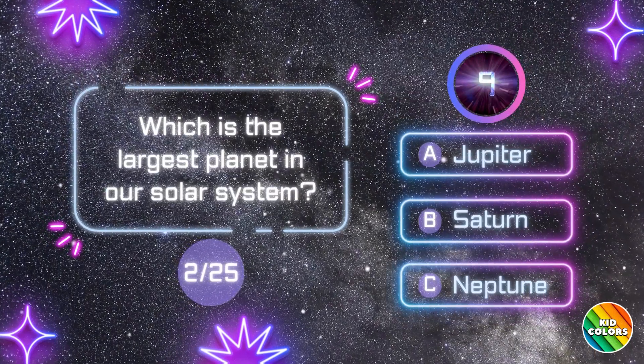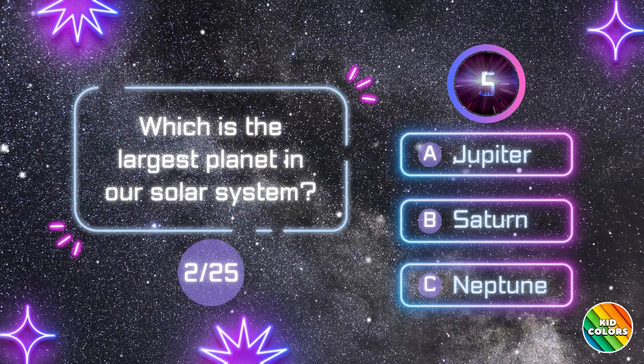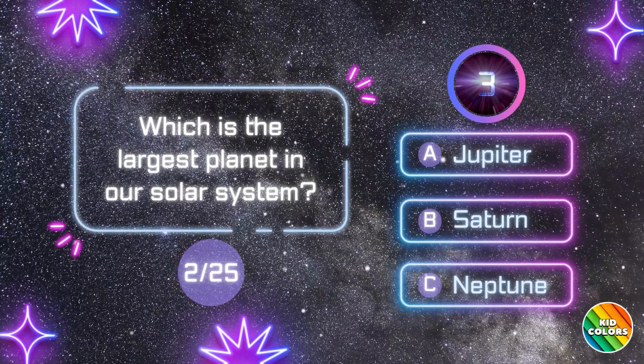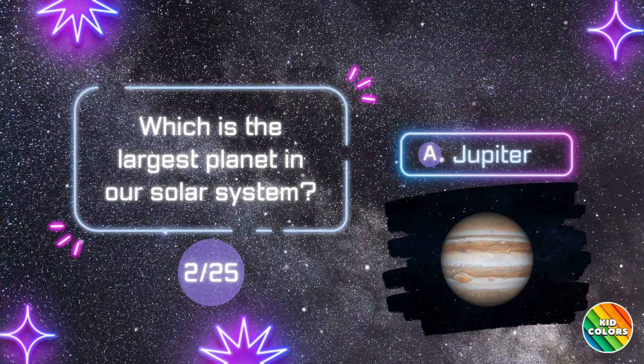Which is the largest planet in our solar system? A. Jupiter.